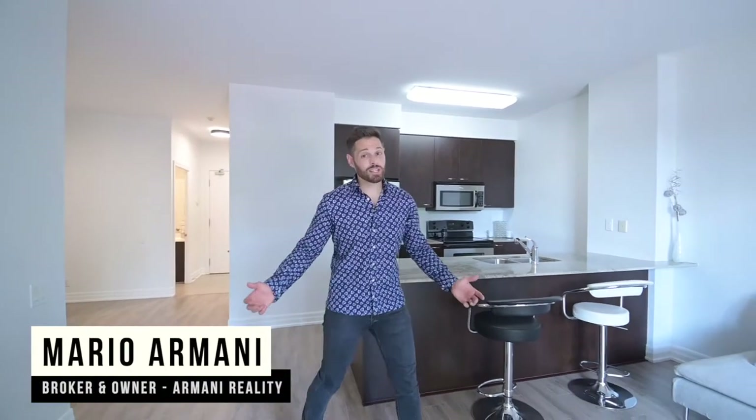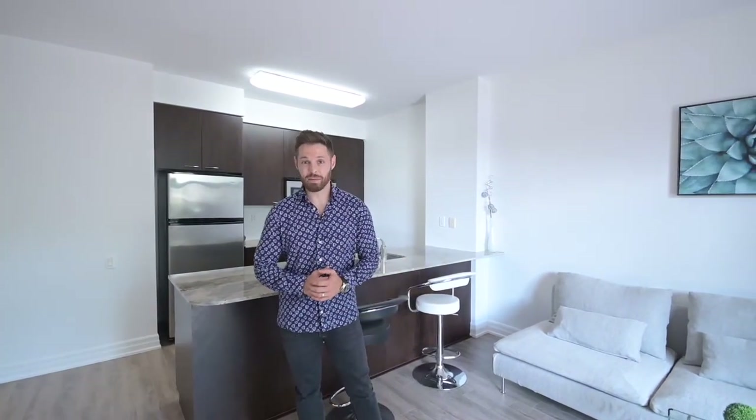Without a doubt, I know you'll love this place as it offers the perfect balance of comfort and lifestyle at an affordable price that won't break the bank.